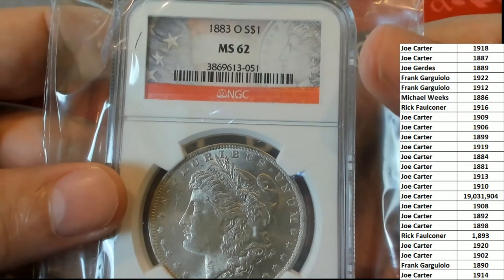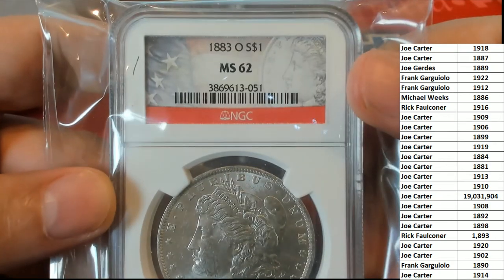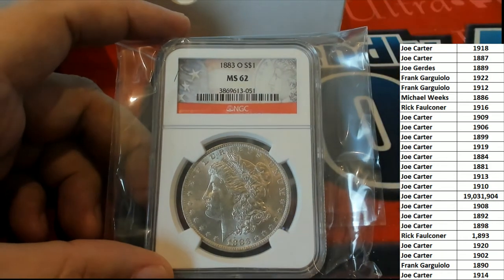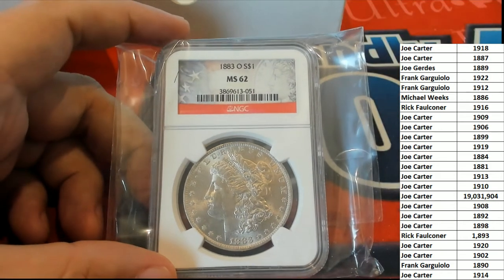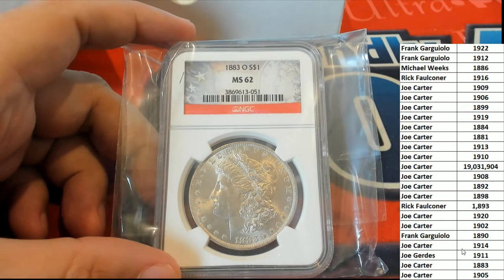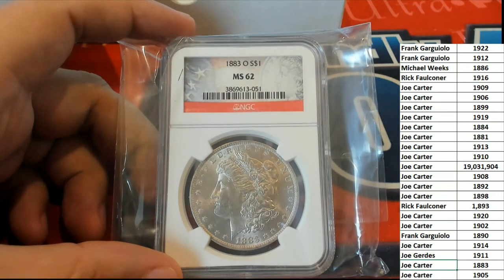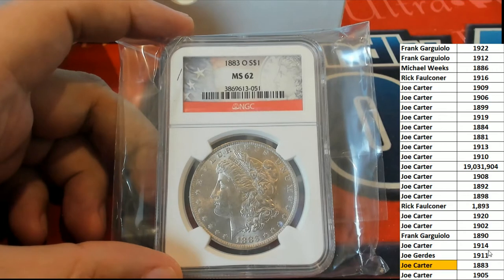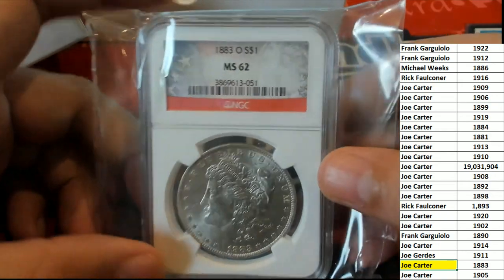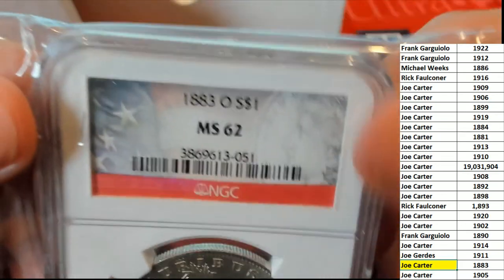So we're looking for the owner of 1883. That is a long time ago, man. I can see 1884, I can see 1881 — let's scroll down a little bit here. Looky there — 1883, Joe! Wow, what a hit. Congratulations, man. 1883, New Orleans mint. I'm almost 100% sure that O means it was minted in New Orleans.